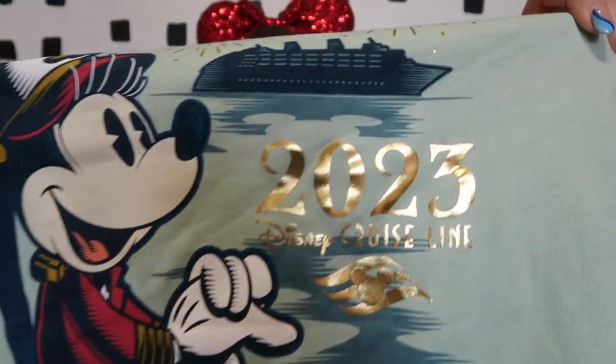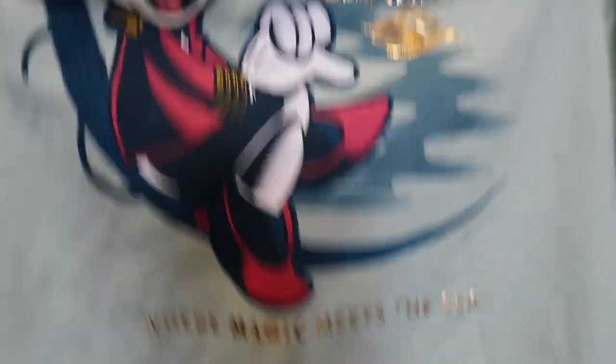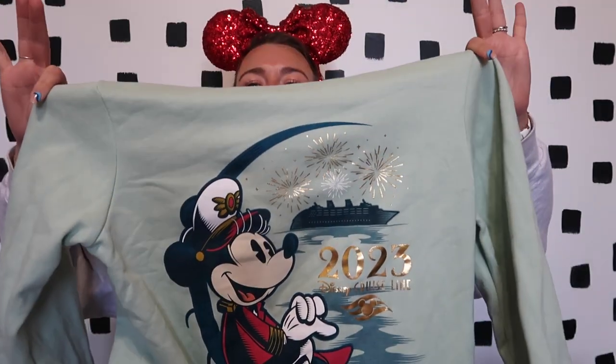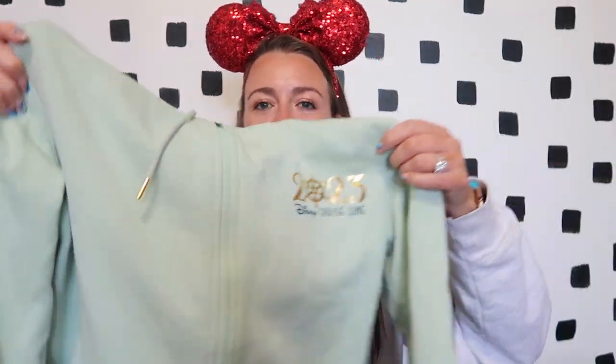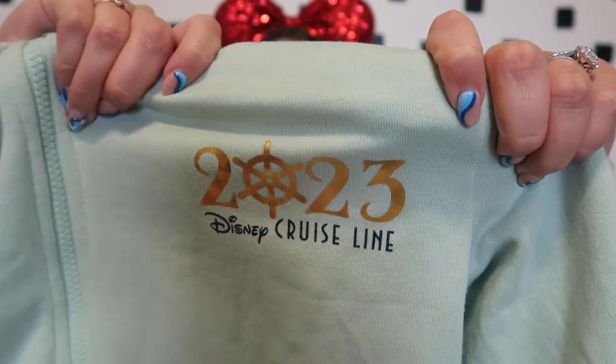The last apparel item I got was a 2023 Disney Cruise Line full zip jacket. It has fireworks and Captain Minnie on it, says '2023 Disney Cruise Line' and then 'Where Magic Meets the Sea.' It's a really pretty mint color. I saw it through the window and knew immediately I was buying it as soon as the shop opened. Disney seems really into full zip jackets this year — that style is back in trend.